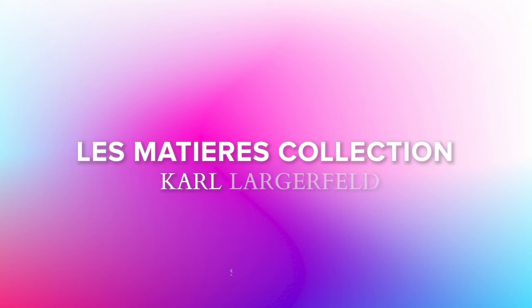Hey everyone, welcome back to my channel. Today I have a video on the Karl Lagerfeld fragrances — I have five different versions to take you through. I'm going to be giving you my impressions and the lowdown on the current range.